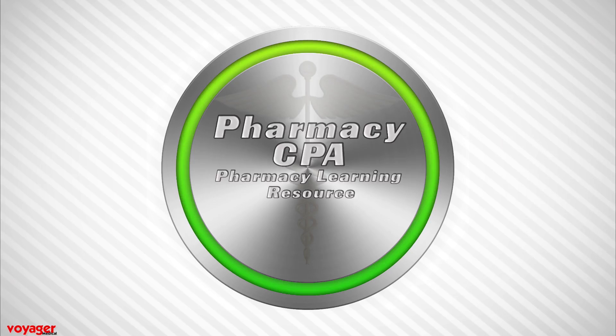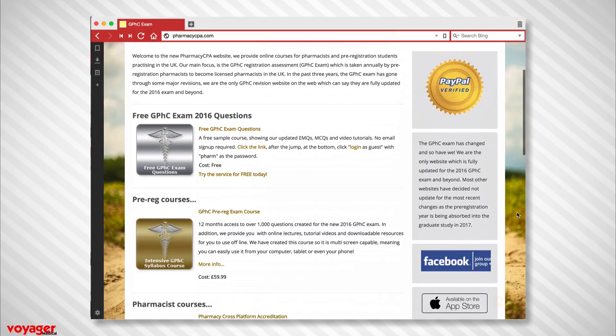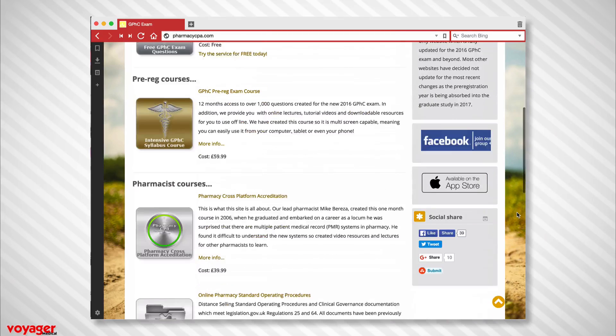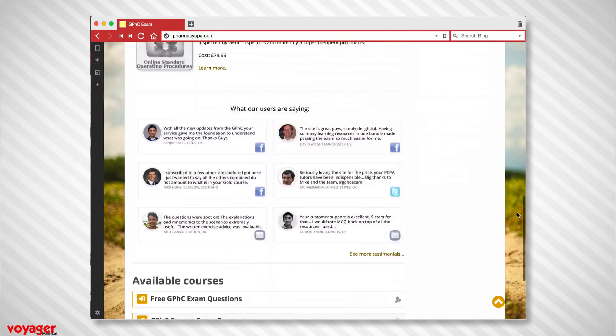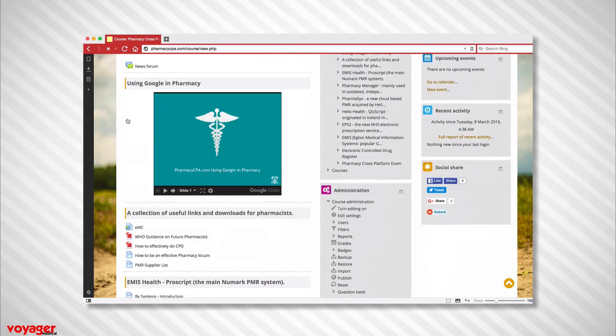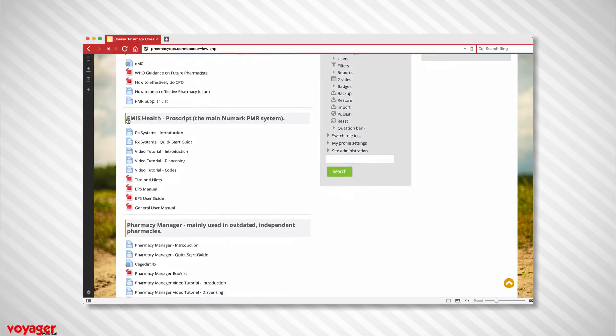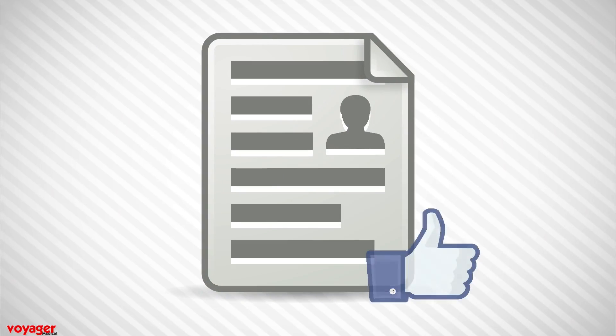This site was intended to train pre-regs and pharmacists how to use the different PMR systems available in community pharmacy. Whether you worked for Boots or Lloyd's, you can train for all systems on our site and become accredited. This looks great on your CV and can really differentiate you from the crowd.